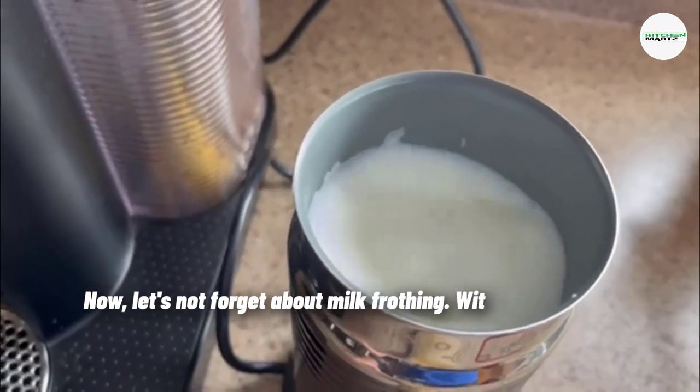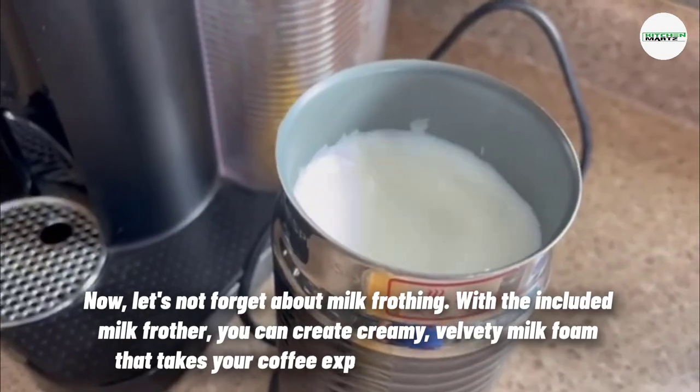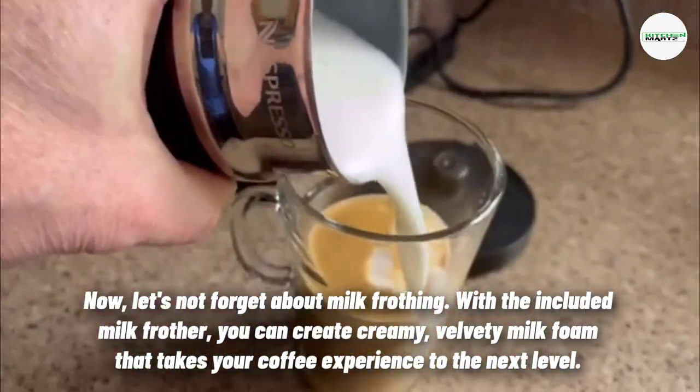Now let's not forget about milk frothing. With the included milk frother, you can create creamy, velvety milk foam that takes your coffee experience to the next level.